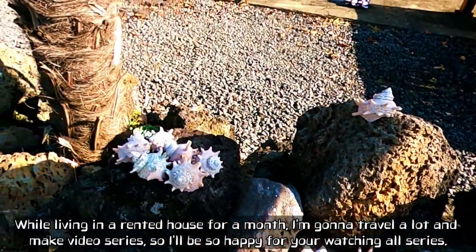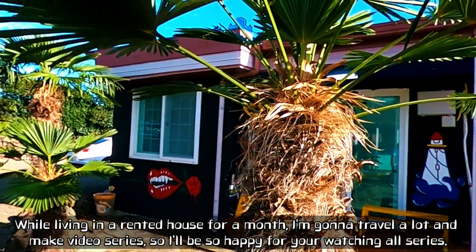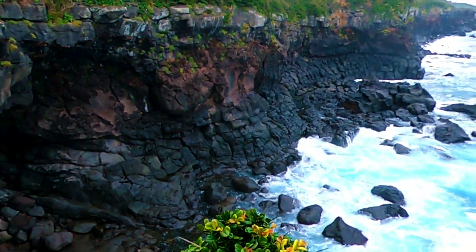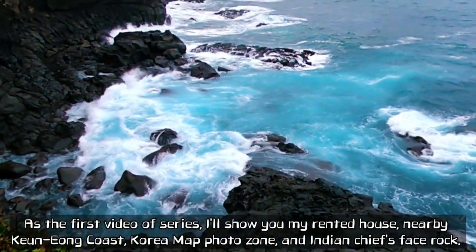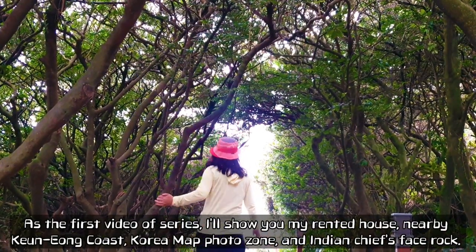While living in a rented house for a month, I'm going to travel a lot and make a video series. I'll be so happy to have you watching all the series. As the first video of the series, I'll show you my rented house nearby Kunang Coast, Korean Map Photo Zone, and Indian Chef's Base Rock.